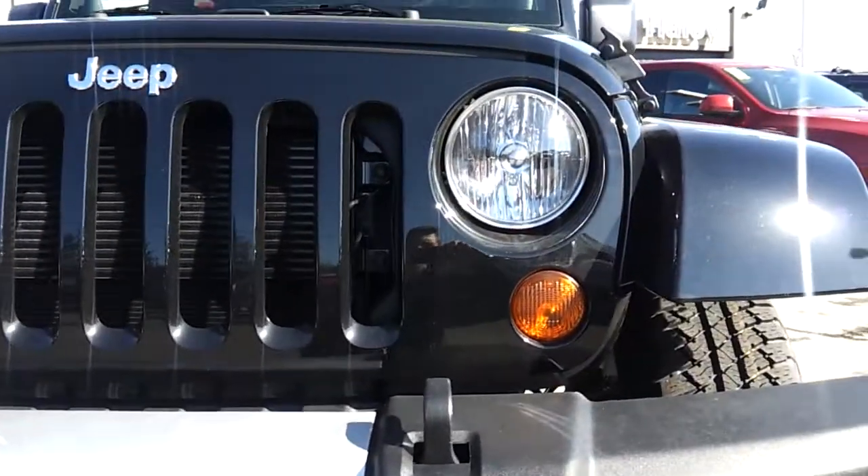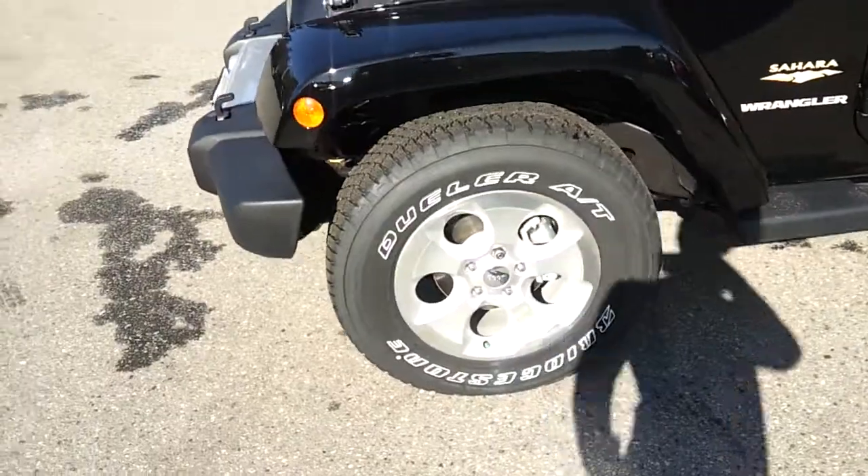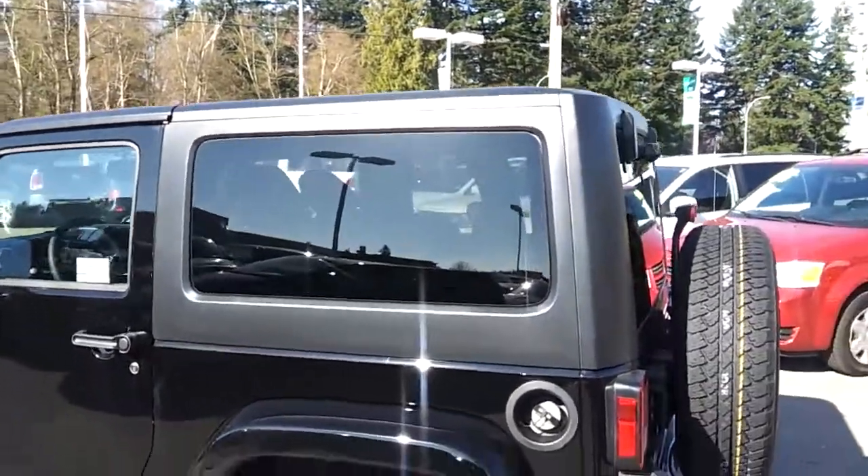You can use your fog lights — these are all your lights. The Sahara comes with painted fenders as well. It has ABS brakes, stability control, and all the safety features. It also has a removable hard top.